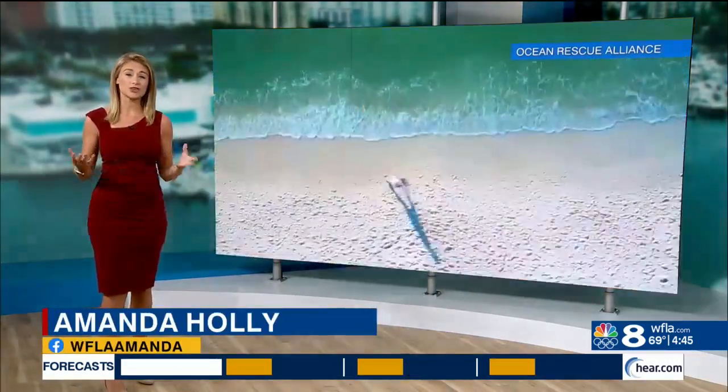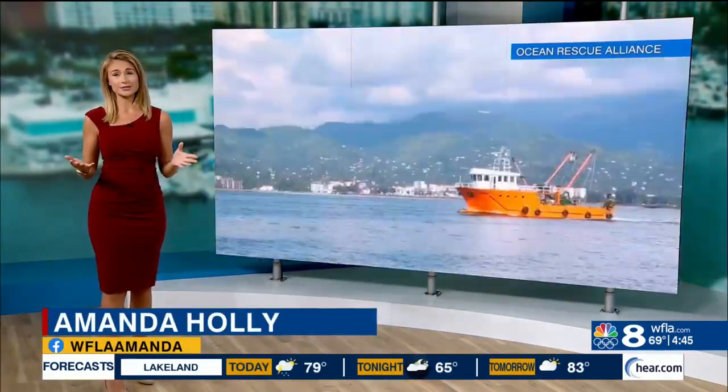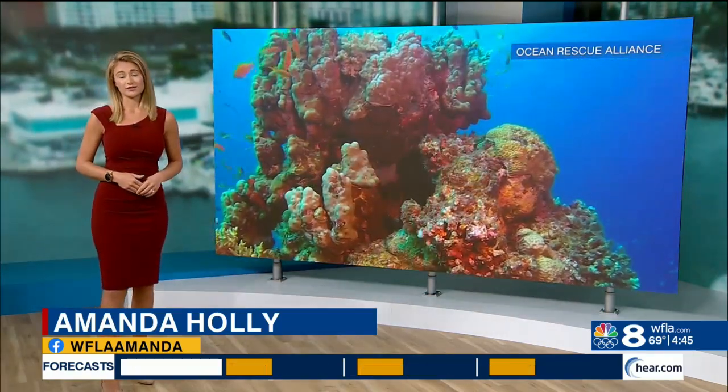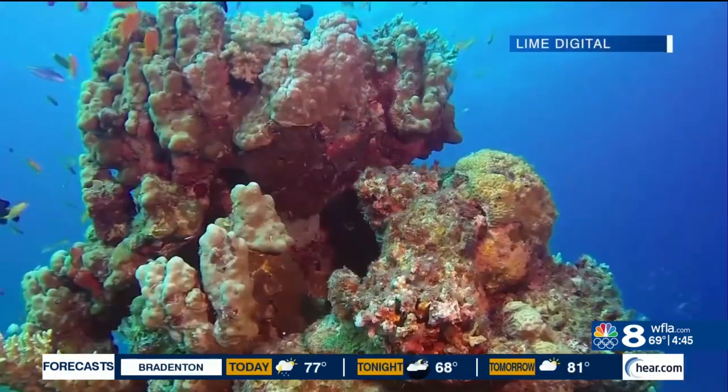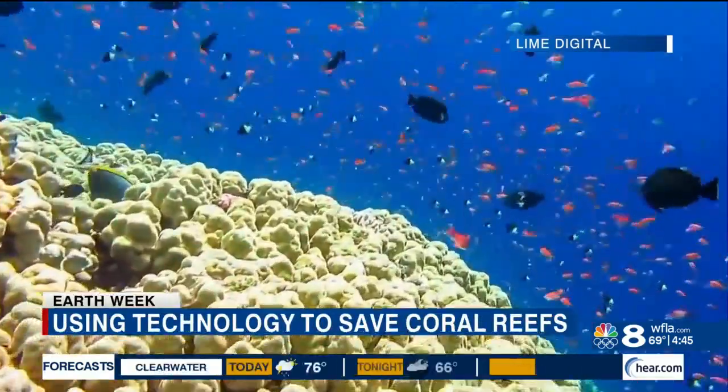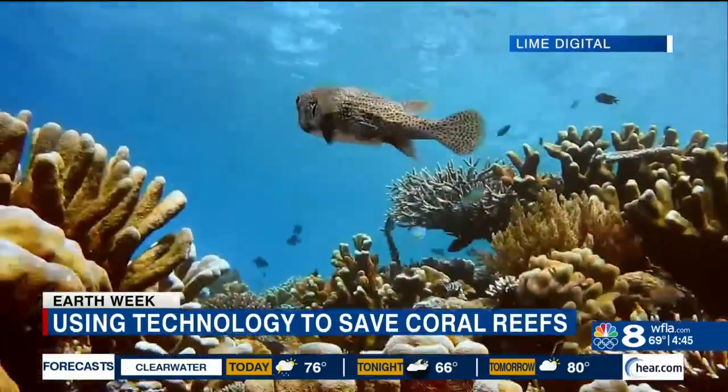These reefs provide habitats for over 4,000 species of fish, not to mention all the money they bring in with tourism. But sadly, they're dying at an alarming rate. Roughly 40% of the globe's reefs are already extinct, and as they continue to die off, we'll lose more fish habitats. But there's hope.